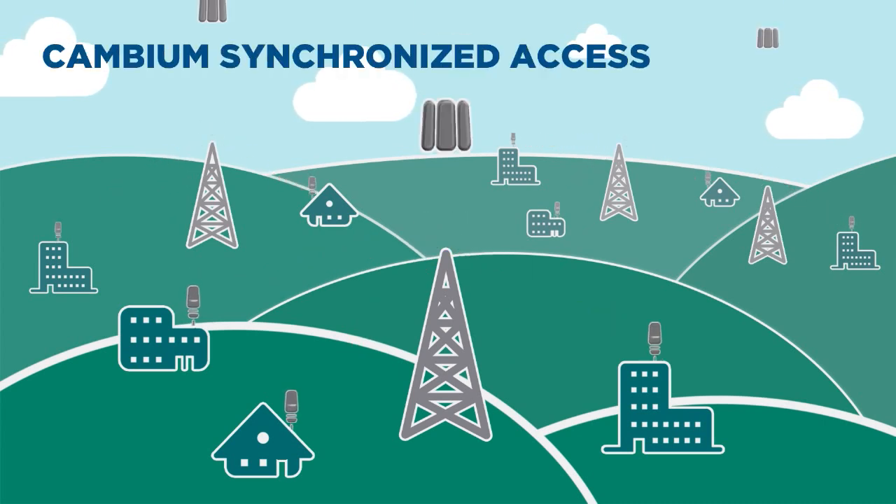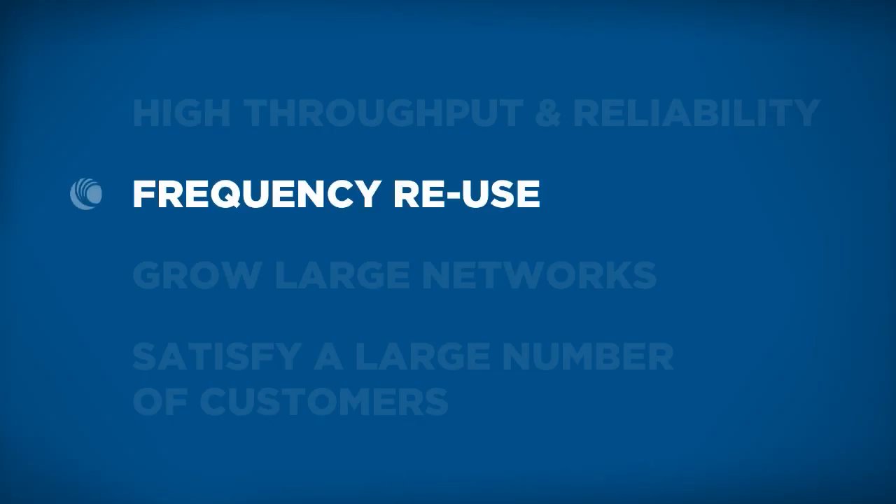With synchronization, you eliminate all of that self-interference, that noise effect, and it maximizes your ability to scale. Synchronization allows you to leverage and reuse frequency channels that you have available within the band that you're operating very efficiently.